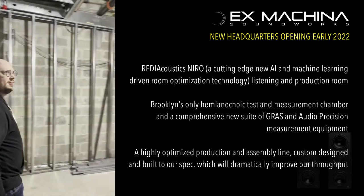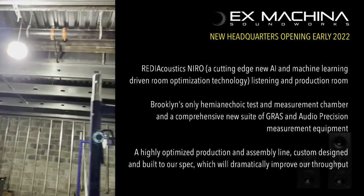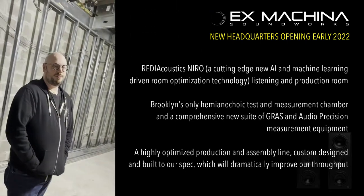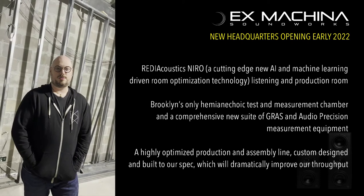First off, this is the shell of what's going to be our brand new demo room. It's a fully functioning mix and mastering suite, and it's going to be one of the first Nero-designed rooms ever to be deployed.